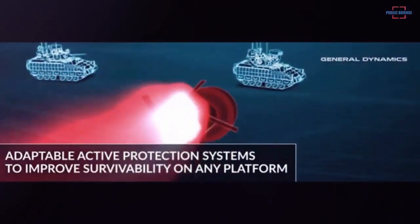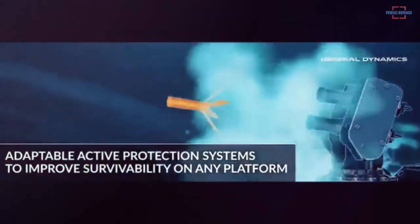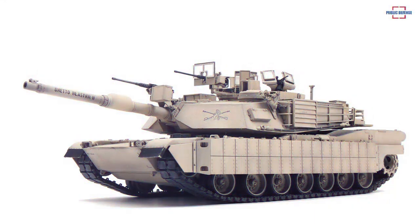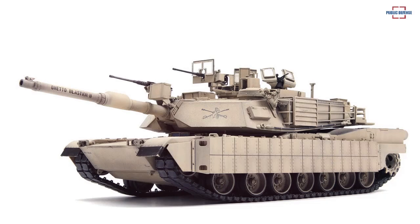The next-generation M1 Abrams is fitted with an APS or Active Protection System, which is integrated into both the hull and the turret. The roof of the turret is also fitted with improved gunner and commander sights.